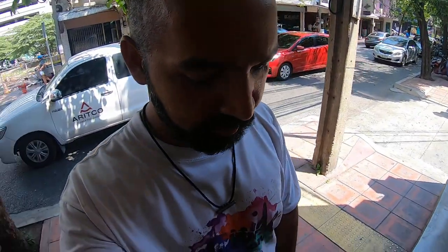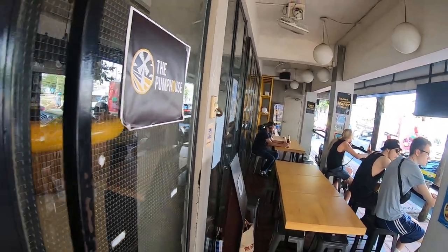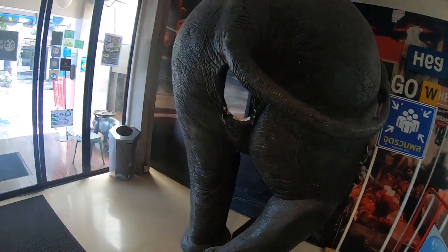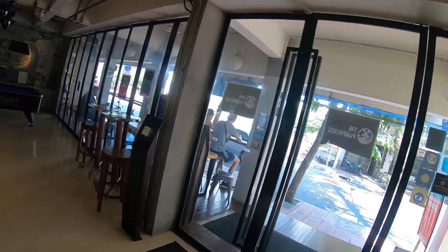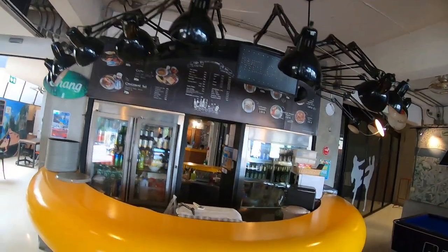Alright guys, so this is Love the Hostel in Silom, Bangkok. Here you can see the balcony area where you can do your work, have some drinks while watching people walk around on the road. You have a great view here, you can take photos. So this is the bar area we have here.